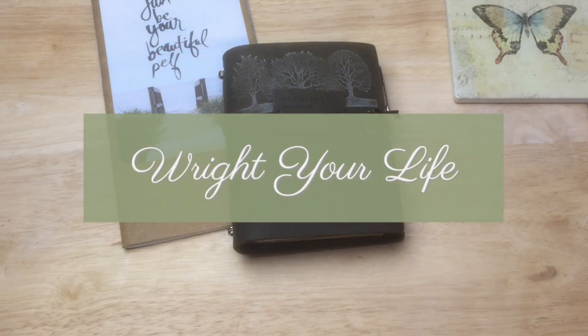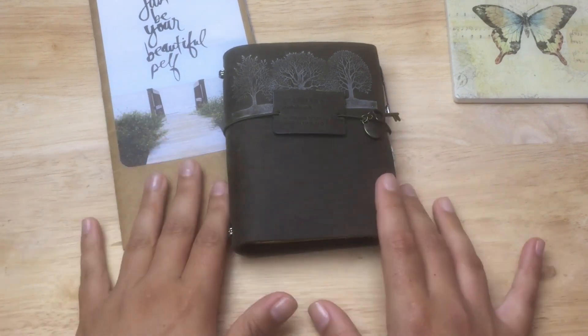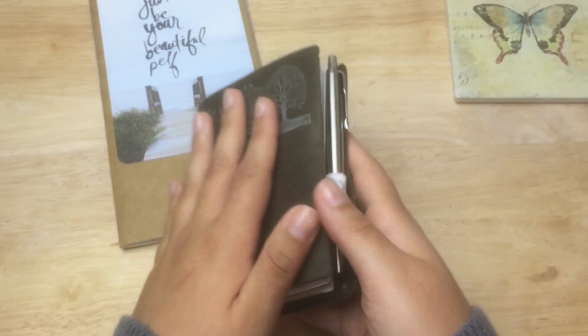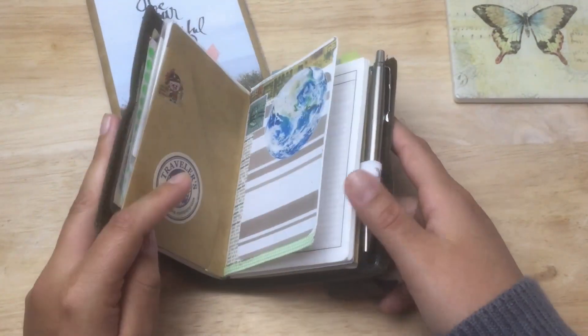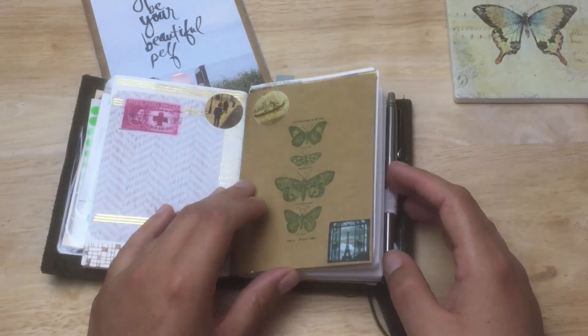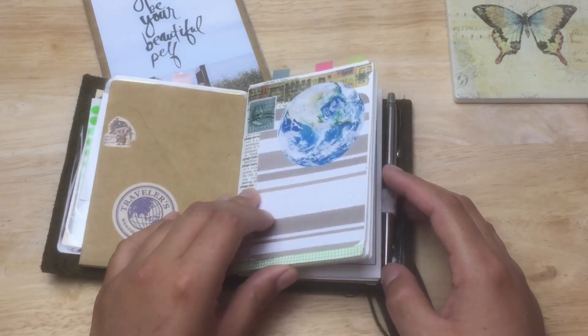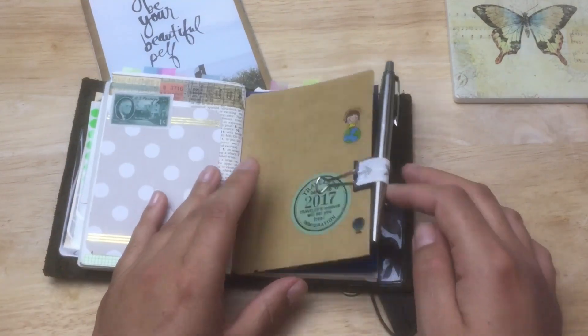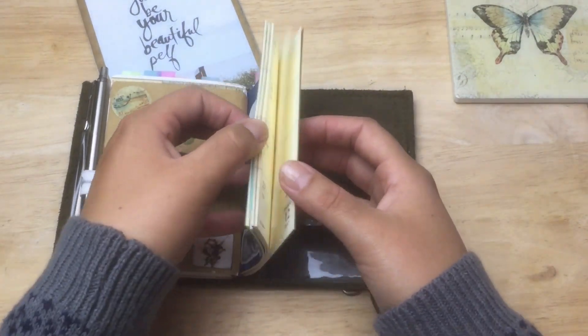Just a quick update — not a lot has changed in my system, but some things are going to change. In my passport, my project pages are still working fine, nothing's changed there, and nothing has changed in my monthly setup.